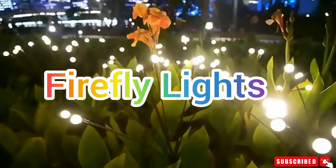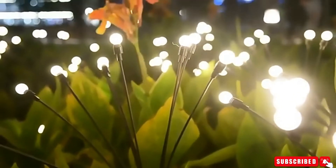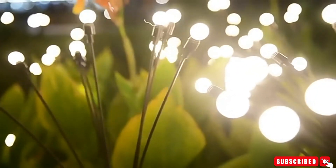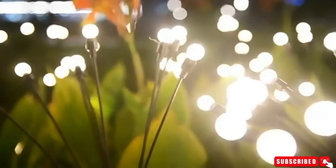Firefly Lights — this outdoor garden solar light is a great creator of a romantic atmosphere. Make your garden more attractive and watch the firefly lights dancing when the wind blows.